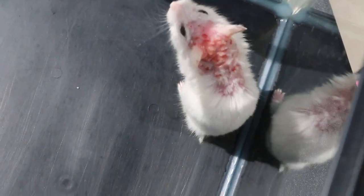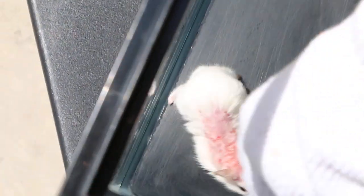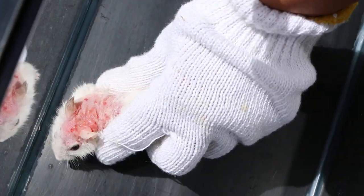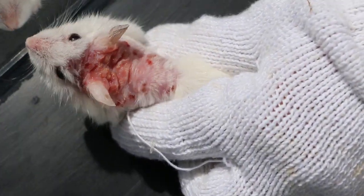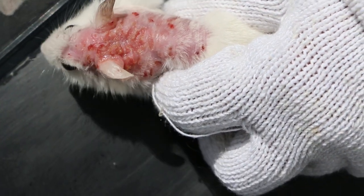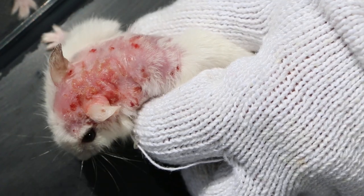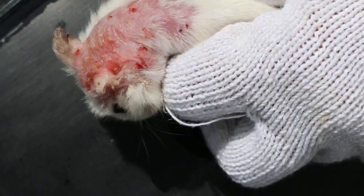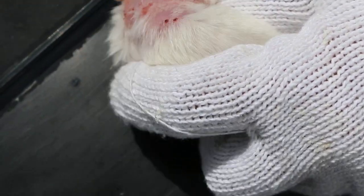It's very itchy and also wet, you can see. Hold the hamster so it doesn't move too much. Okay, you can see it's really wet. Why is it wet? It's like there's some bacteria inside causing the wetness. We need to keep it dry, otherwise it won't heal — unless the hamster is scratching itself.